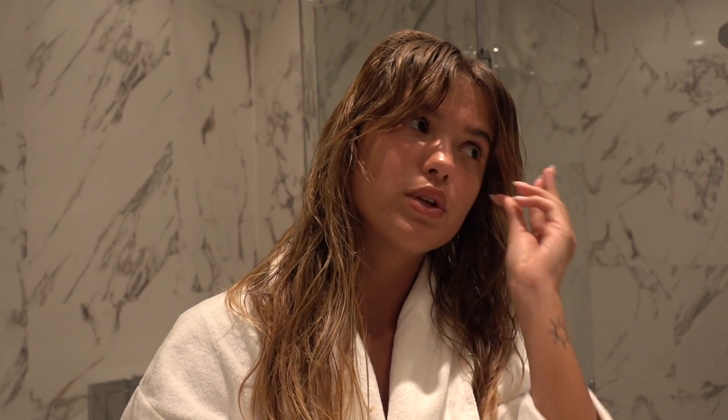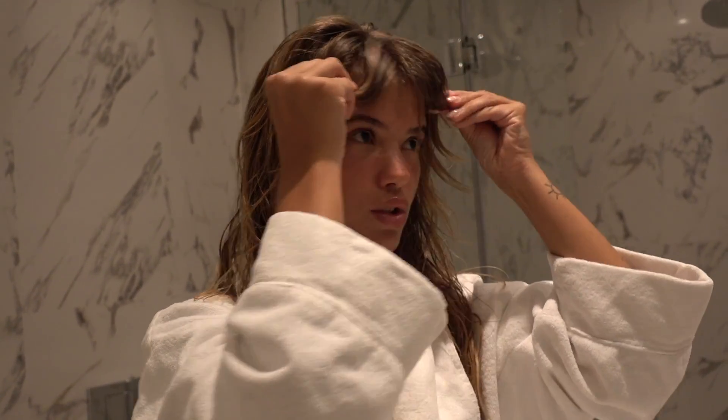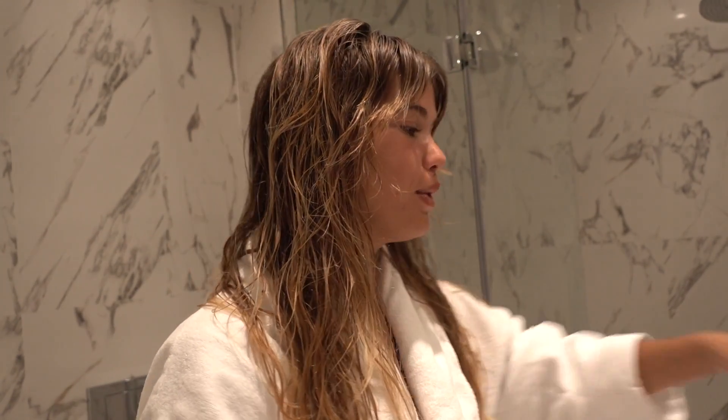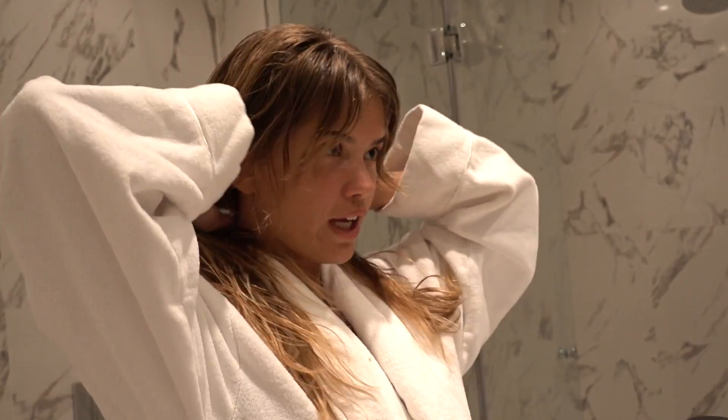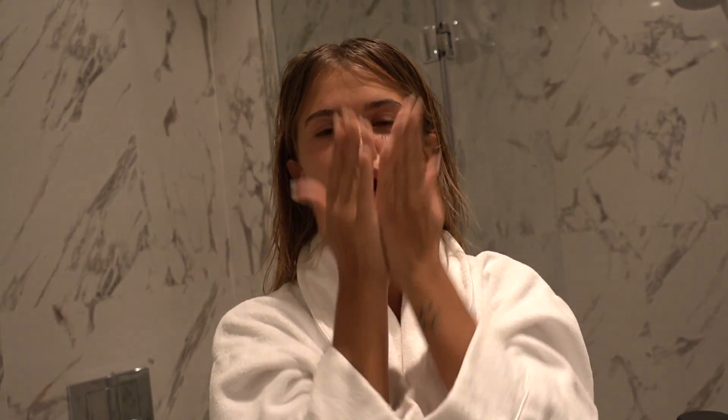My bangs are pretty long right now, which I like. I style them the same way whether they're shorter or longer — just brush them down and let them dry. You can use a little hair clip if you prefer. I try not to use hair ties or clips in wet hair. That's what I do with my wet hair. It's about 10 o'clock now so I'm going to bed — I always air dry overnight. I'll see you in the morning.